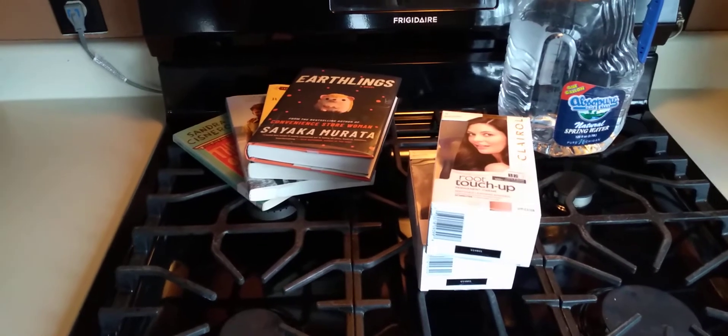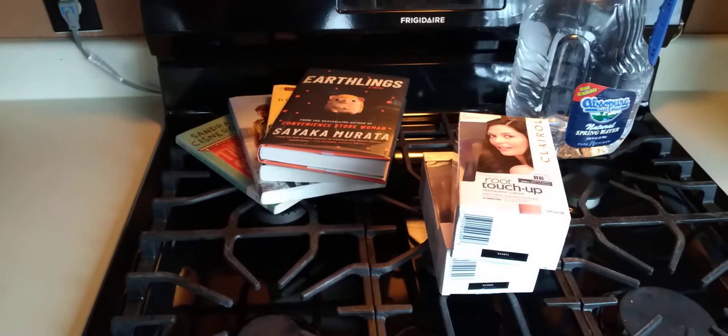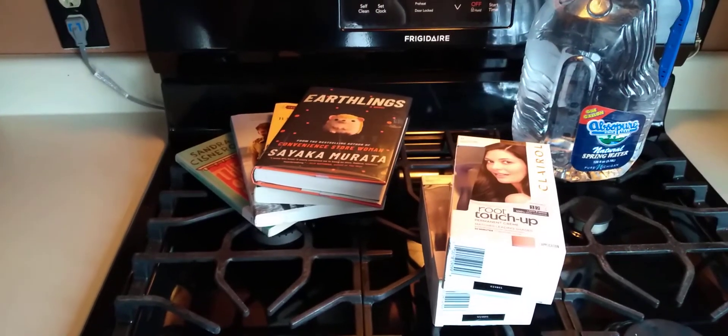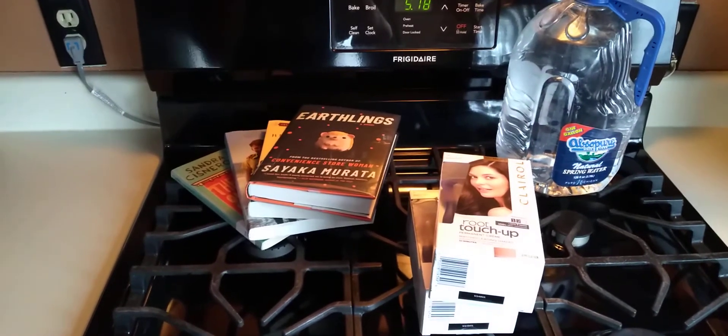Then I had a $3 reward, so it came to $7.58 plus tax. That was nice! So use your store rewards, which builds up, and then use digital coupons or paper coupons. If I see paper coupons laying around somewhere and they're up for grabs, I will grab them.